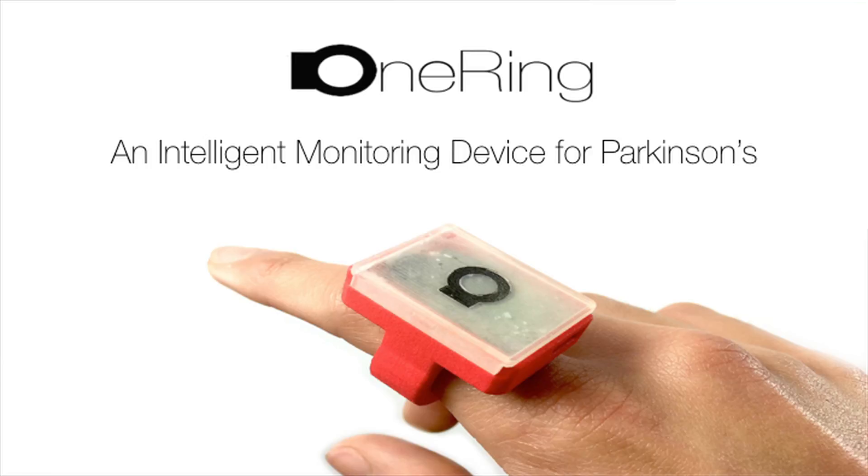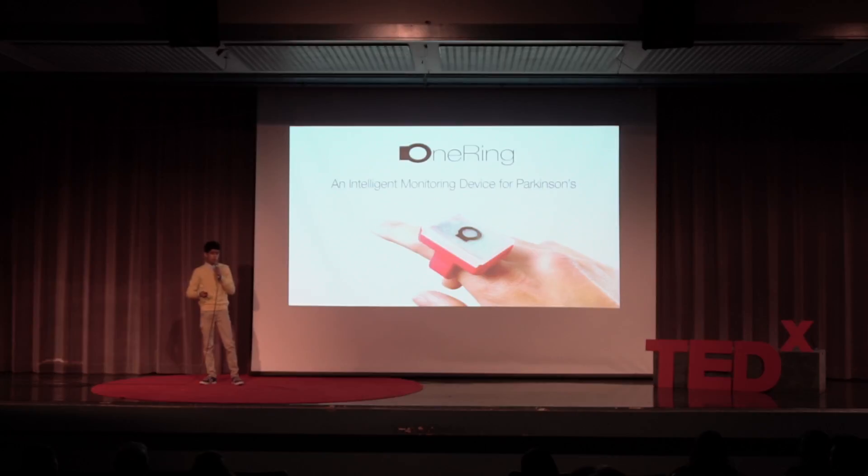However, another example is that of One Ring, and this is in the medical sense. One Ring is an intelligent monitoring device for Parkinson's disease. And that's why today I'll be talking about how my first experiences with Parkinson's disease inspired me to want to build something that can influence the lives of Parkinson's patients, and how I leveraged artificial intelligence and the technologies behind it to build something I could deploy to patients so that they could benefit from it.